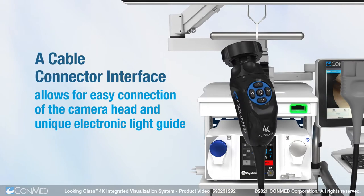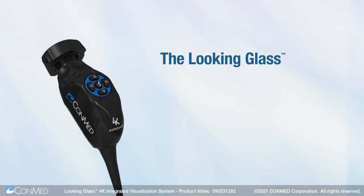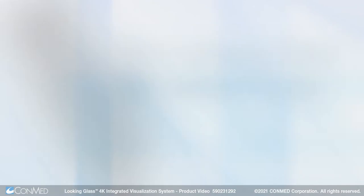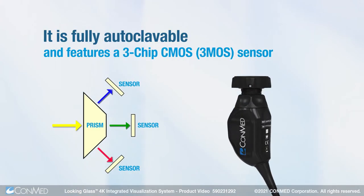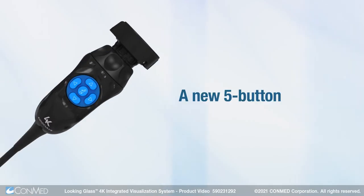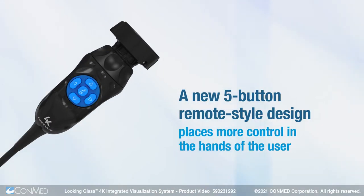A cable connector interface allows for easy connection of the camera head and unique electronic light guide. The Looking Glass 4K camera head leverages ConMed ShockFlex technology to help prevent damage from accidental drops. It is fully autoclavable and features a three-chip CMOS sensor. A new five-button remote-style design places more control in the hands of the user.